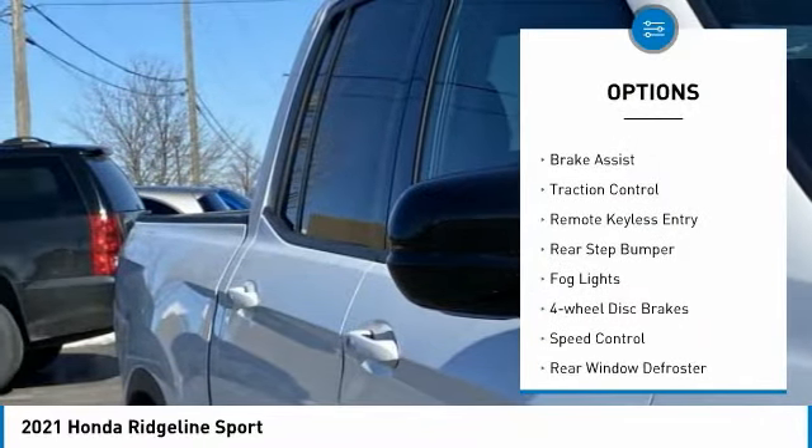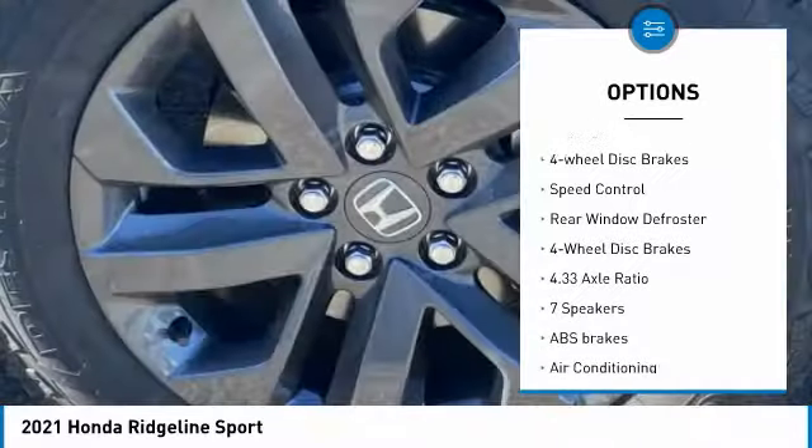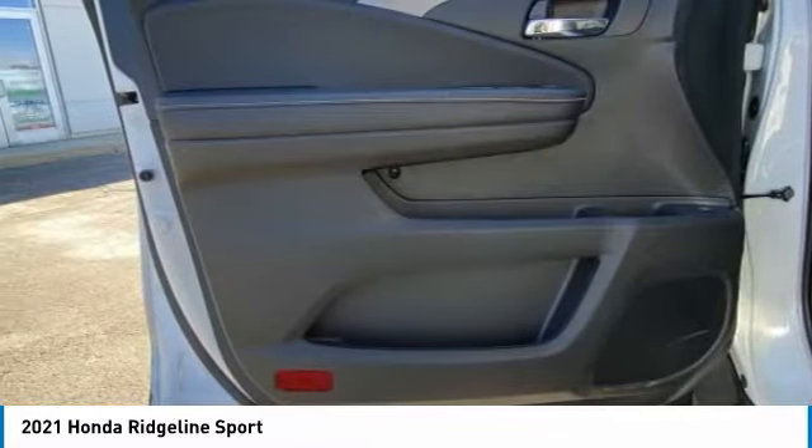Electronic stability control, alloy wheels, brake assist, traction control, remote keyless entry, rear step bumper, fog lights, four-wheel disc brakes, speed control, rear window defroster.